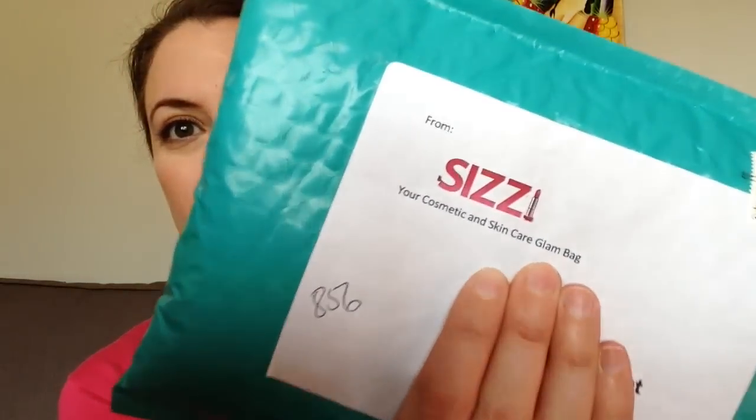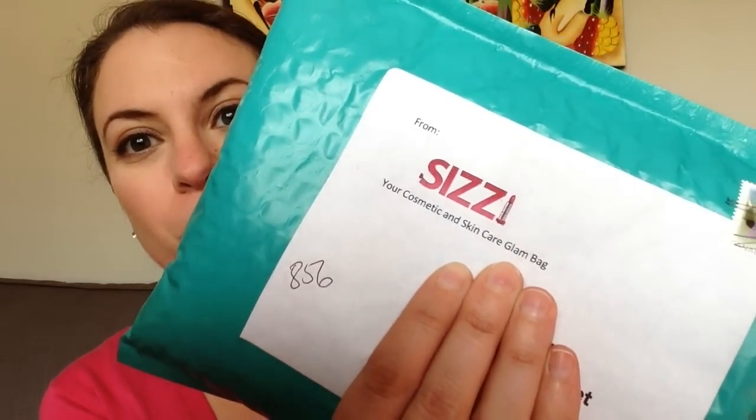Hi guys, it's Margaret here. Thank you so much for joining me on my YouTube channel. Today I have something really exciting for you — it's Sissy, which is a brand new Canadian subscription service and glam bag.